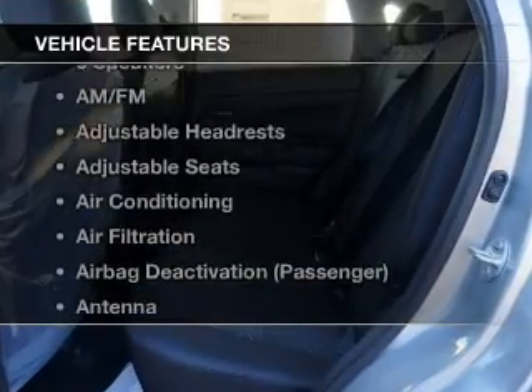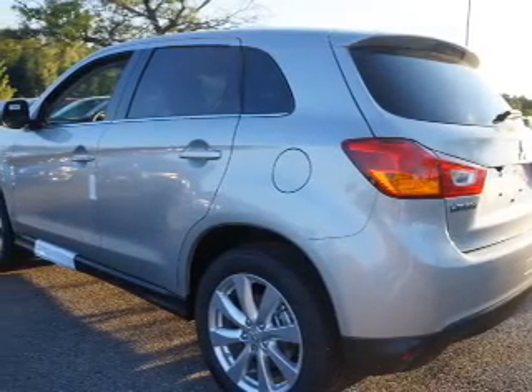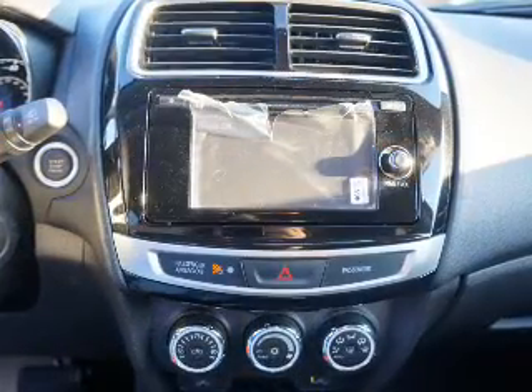Enjoy these notable features that are included in this vehicle: keyless entry, power windows, cruise control, Bluetooth wireless, an AM/FM stereo, a satellite radio, and an alarm system.